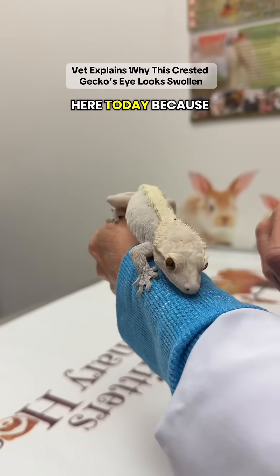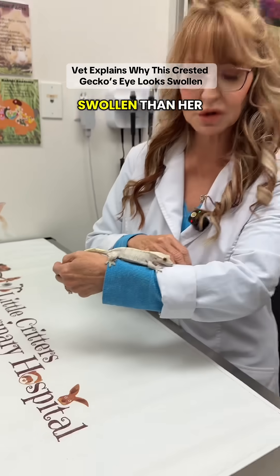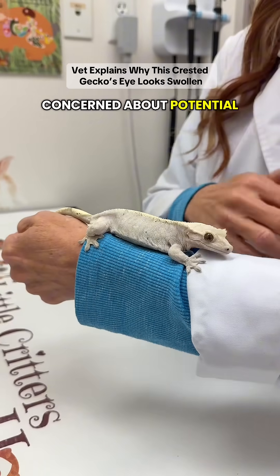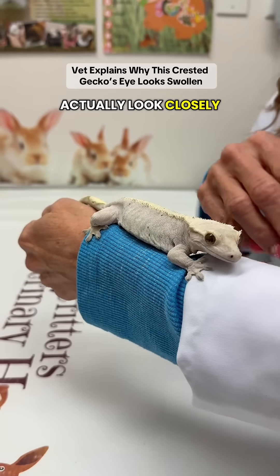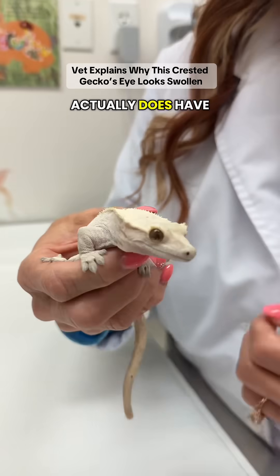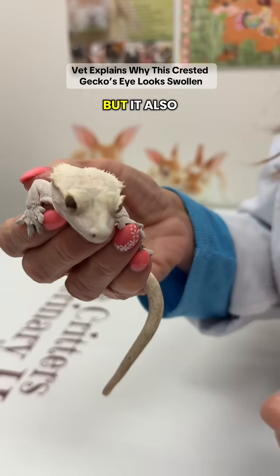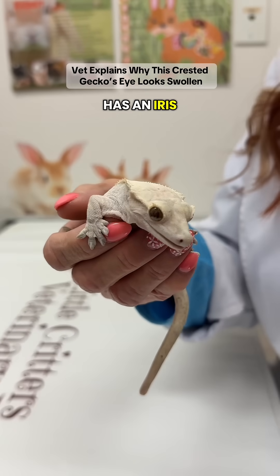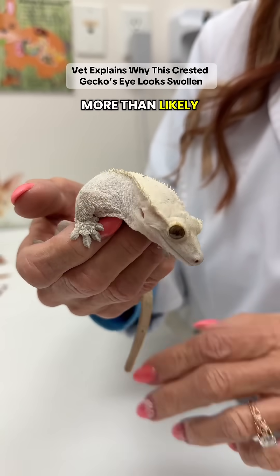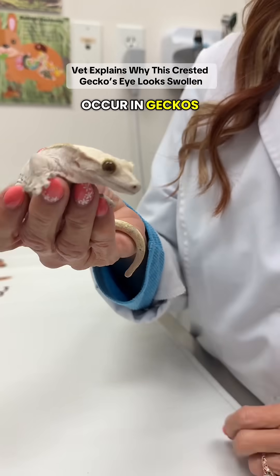Finny is here today because her mom noticed that her right eye looked more swollen than her left eye, and she was concerned about potential trauma to that eye. When you actually look closely — and it's going to be harder to see this on video — the right eye does have increased fluid in the anterior chamber or under the spectacle. It also has an iris that's kind of indented or pushed down, more than likely from the pressure associated with the increased fluid. This can occur in geckos.